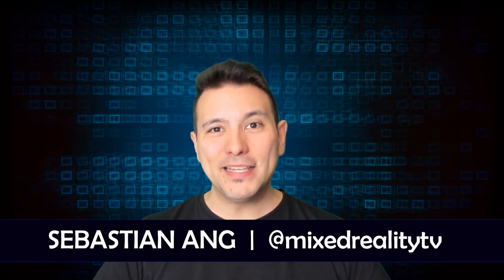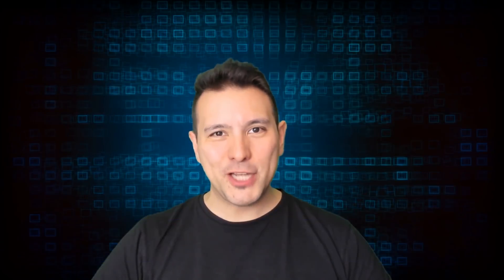Hi and welcome here at Mixed Reality TV. My name is Sebastian Ang, and if this is your first time here and you are just as excited about VR and AR as me, then subscribe now and click the bell button so you don't miss anything.